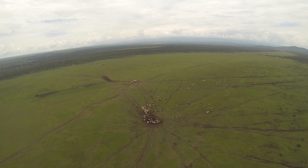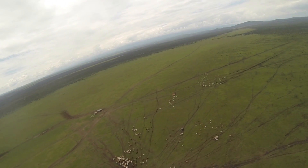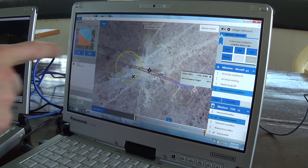We found what appears to be a herd of cattle sort of near the water tank. The next time we come around it, we're going to hang around in a loiter above it and see if we can stare at it for a bit.